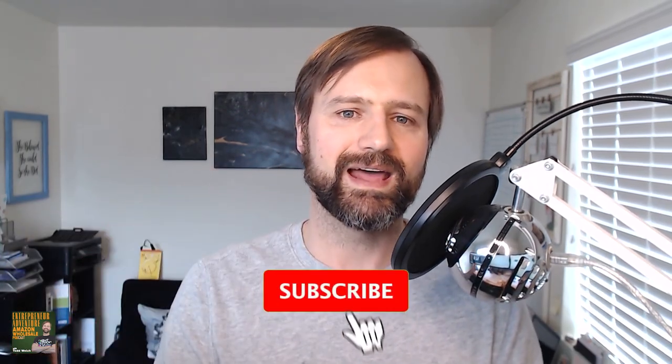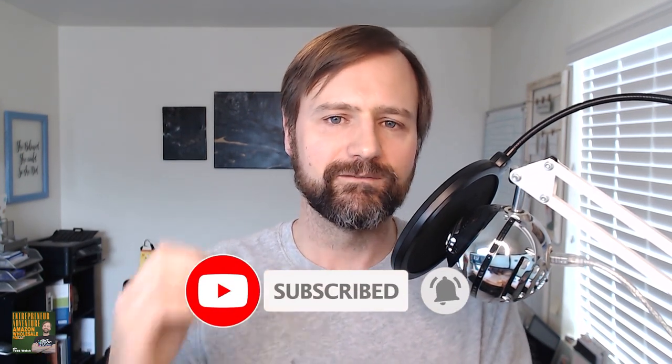What's up everybody? Todd Welch here from Entrepreneur Adventure, and we're going to dive into the world of gating in Amazon and how to get ungated in products. Because if you're going to sell Amazon Wholesale, you're going to run into gating. Make sure down below, before we get started, hit subscribe and hit that bell to get notified of more videos like this.